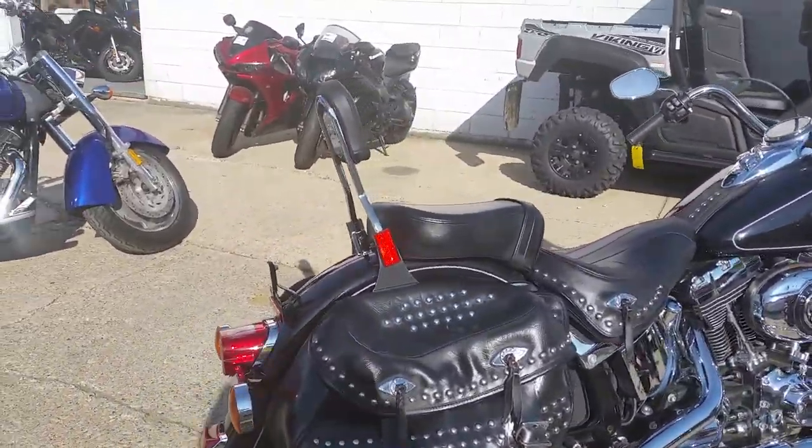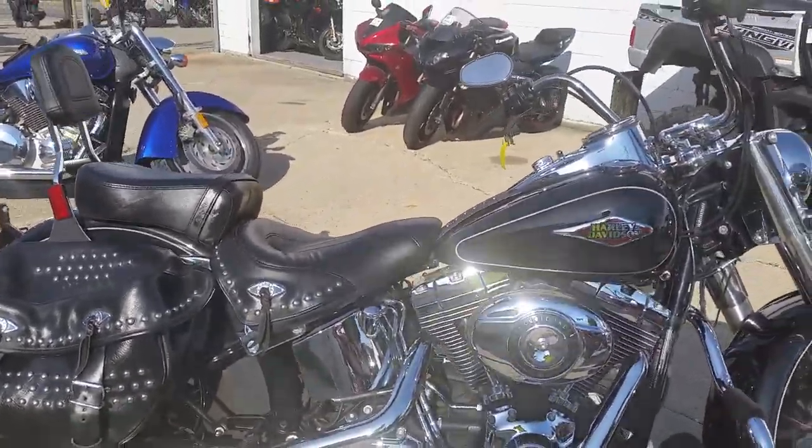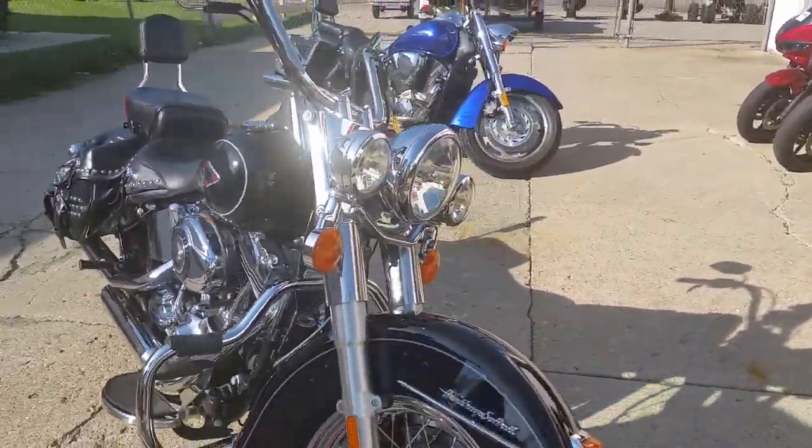The gloss black paint is perfect, chrome shines like new. It has saddlebags, windshield, backrest, floorboards, engine guards, and the 103 motor sounds strong and looks cool.